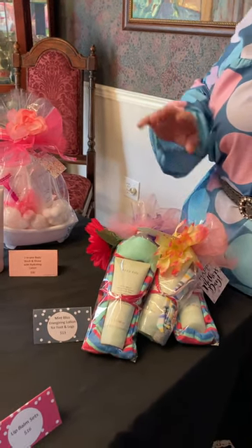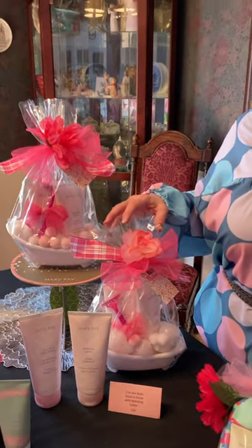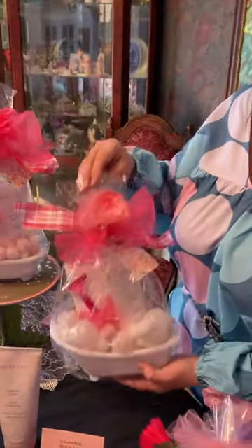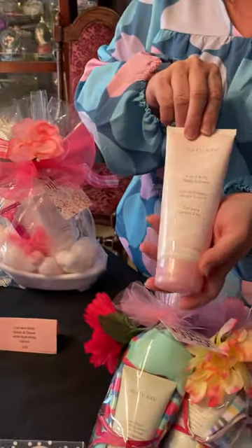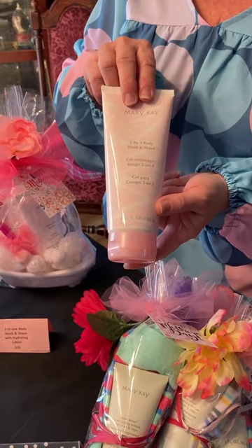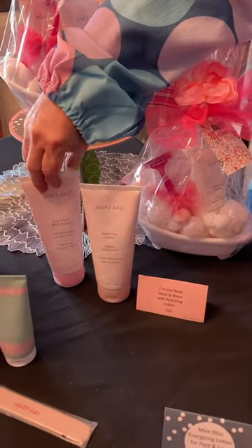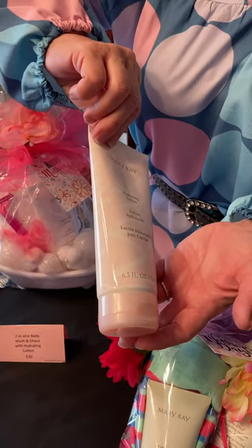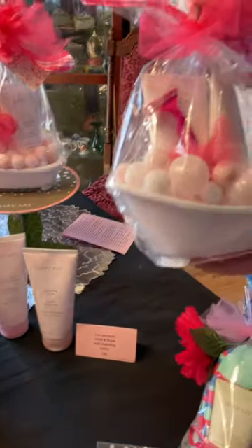The next item — I keep selling so many of these and I have to go all over and look for these bathtubs, but I keep finding them. This is our two-in-one body wash and shave, and this is what I use in the shower every day. It's a gel you use as your body wash or your shave gel for your legs or underarms. It feels great and it's matched with our hydrating lotion. Both are 6.5-ounce tubes, so there's a nice, generous amount in the bathtubs.